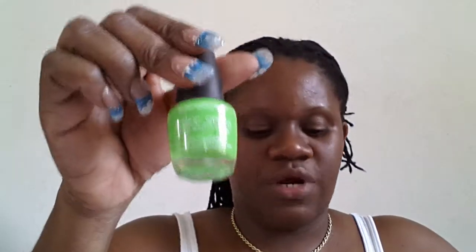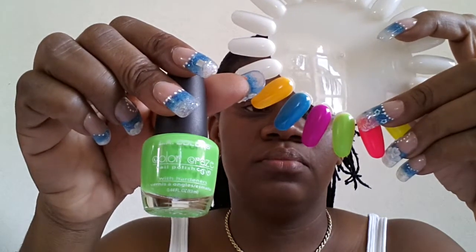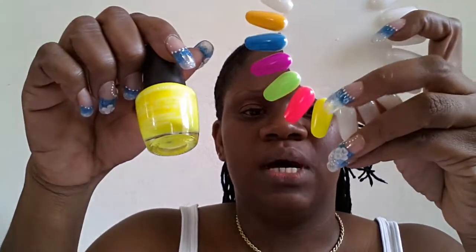And then my favorites — we have the neon fluorescent colors, also by LA Colors. We have the fluorescent green, and I'm loving that — great for summer. Then we have the neon pink, also by LA Colors. Then last but not least we have the neon yellow, and this one is kind of iridescent. Depending on how you want it to look, about two to three coats should give you that look, because when you apply it one time you can see straight through it. So depending on the look you're going for, you apply the coats.